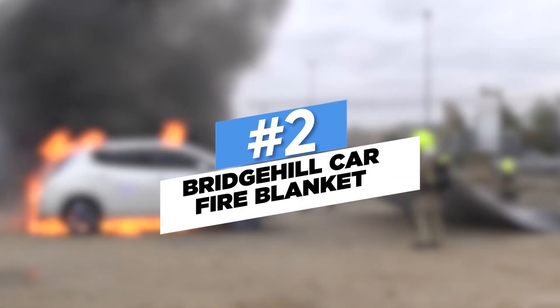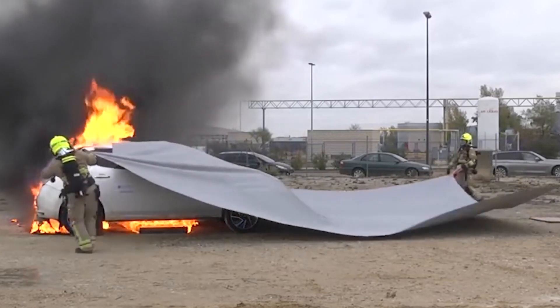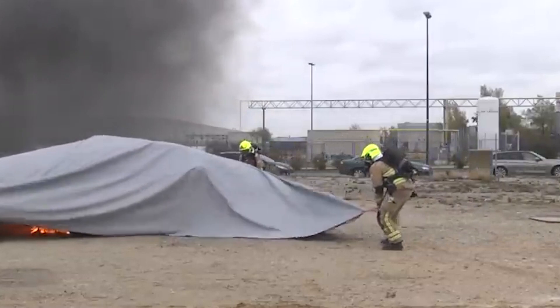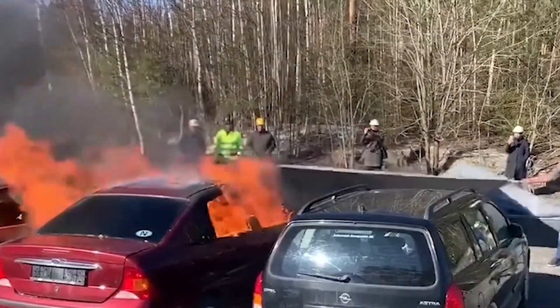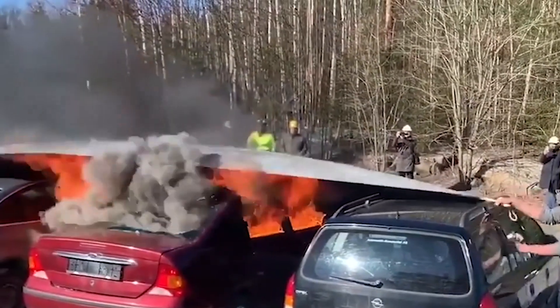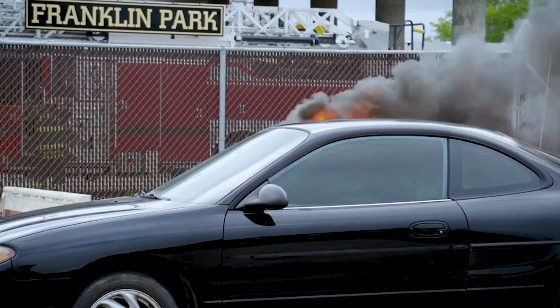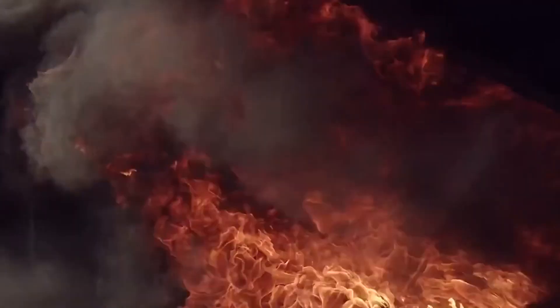Number 2: Bridge Hill Car Fire Blanket. A burning vehicle releases toxic gases and is extremely dangerous. Bridge Hill's automobile fire blanket is designed to put out such fires. All firefighters need to do is wrap this blanket around the flaming vehicle and wait for it to perform its magic, which takes around 20 minutes. It not only puts out the fire but also prevents the dangerous smoke from spreading.